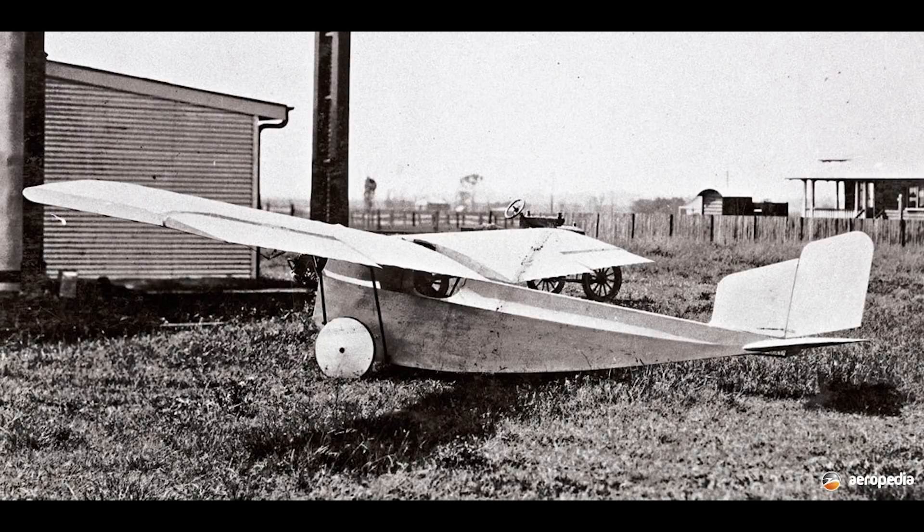This event was held three times, in 1923, 1924, and 1926, and it was in this final event that the Avian would make its appearance.